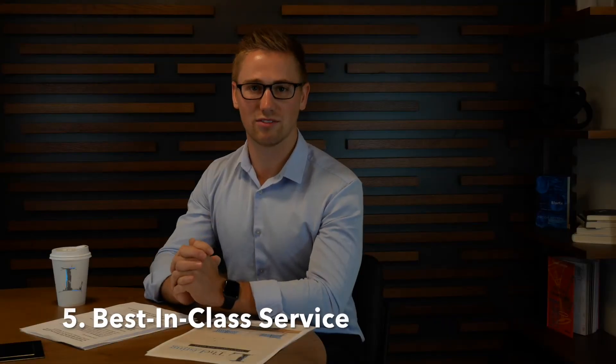Number five: best-in-class service. As an owner or resident, it's important to be cared for and experience quality property management services, whether you own a rental property or you're living in one. Everyone deserves peace of mind property management services.